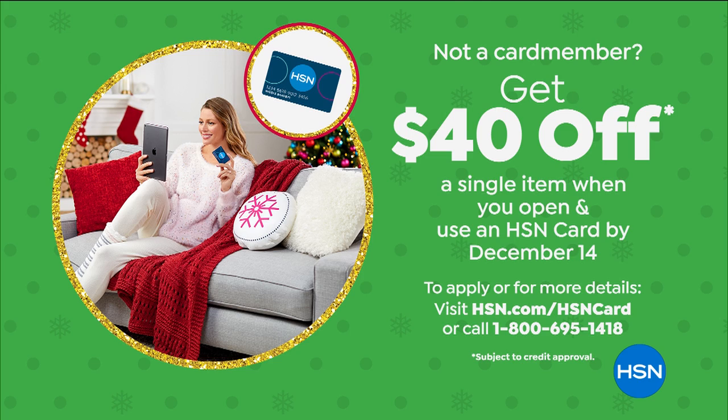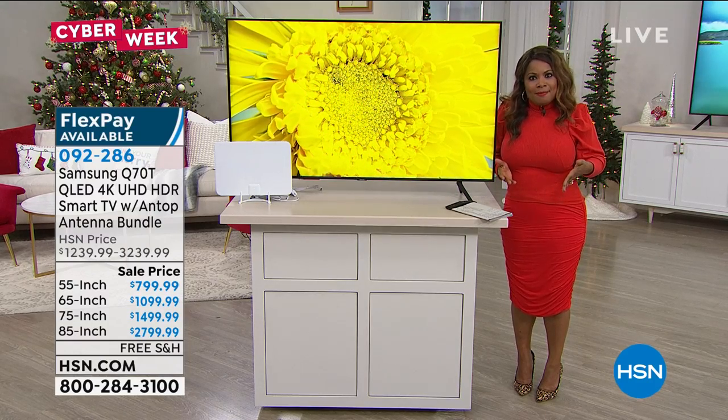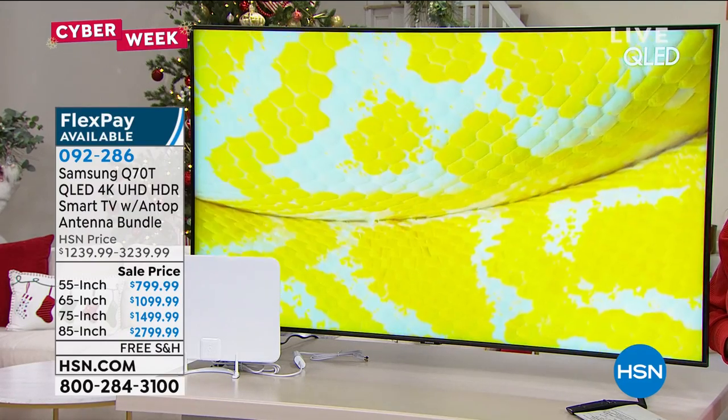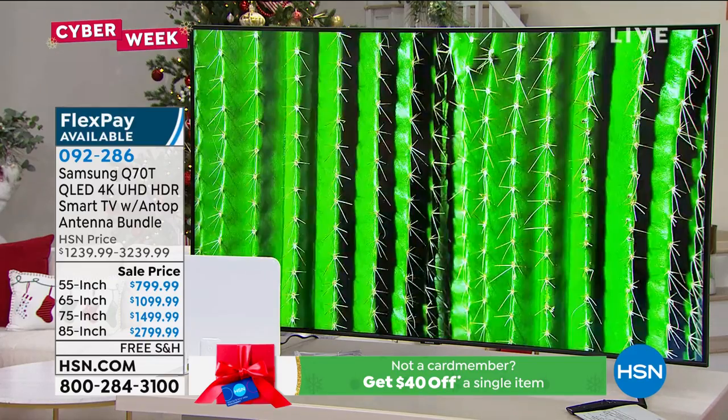When you buy a television, it's for the entire family — or maybe you're treating yourself. To me, this is that big gift. Can you imagine? It's a gift for you every time you turn it on. That looks surreal and incredible.